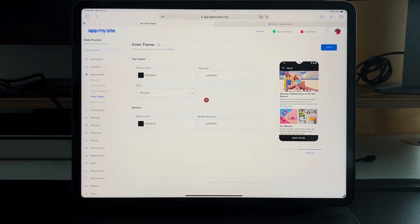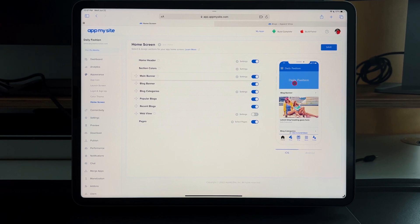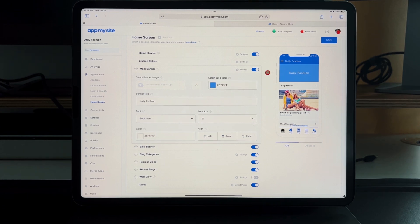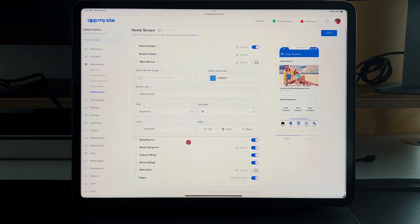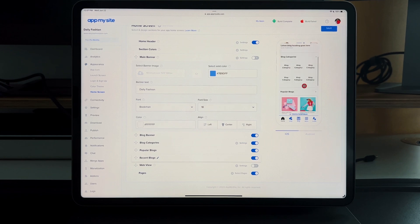Then you go to the home screen, where you decide what to show since it's pulling content from your WordPress website. You can keep or remove the home header, set a main banner with your logo, and adjust the blog banner size and blog categories. These previews are live — you can actually scroll through and click on things to see exactly how it'll look to users.